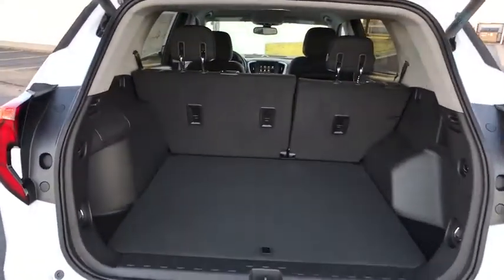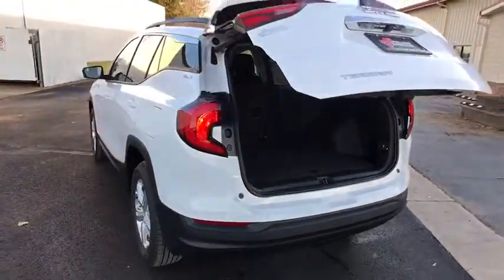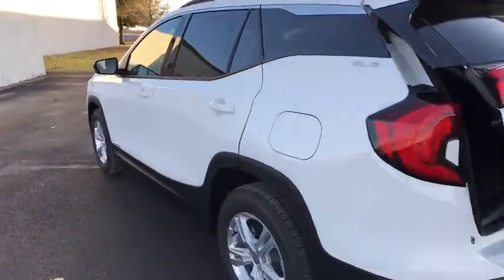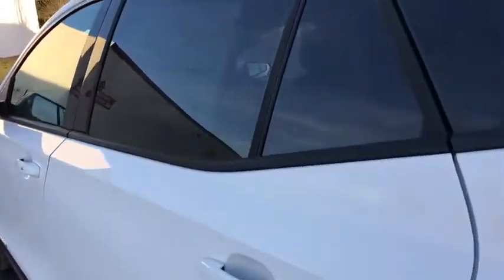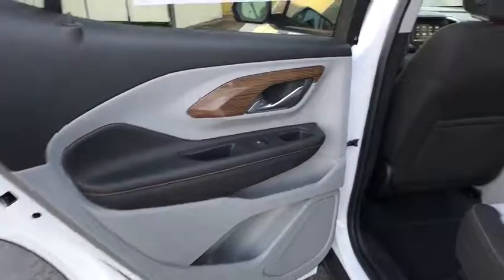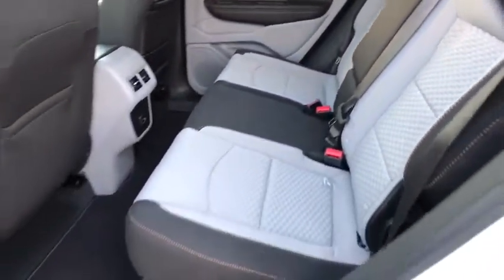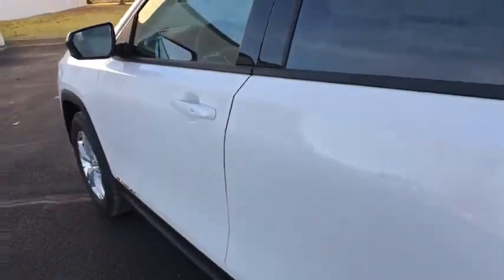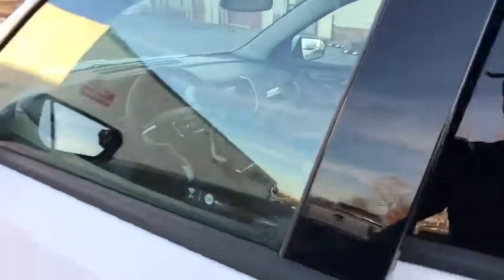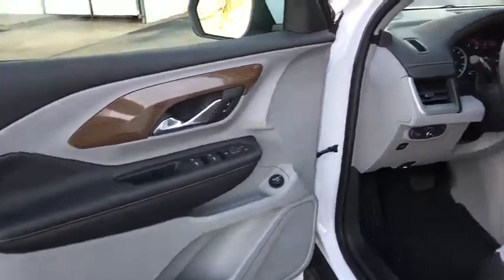Here are some of this vehicle's great options. Power Windows. Passenger Airbag.